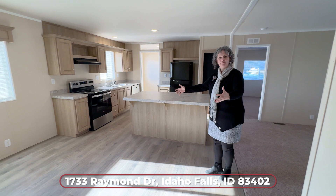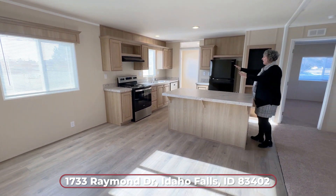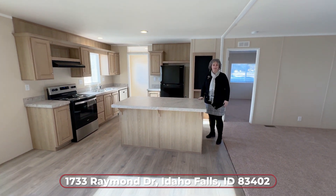Look at this giant dining room — I love it. I love the big island. You've got all of this space and your dishwasher. This is a great kitchen.